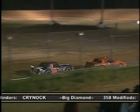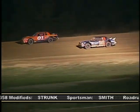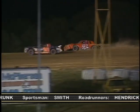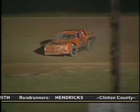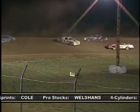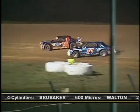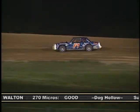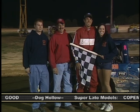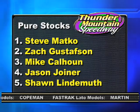In the Pure Stocks, Steve Arthurs in the 0-1 gets a jump on the 93 of Zach Gustafson at the start of the feature. Just as Arthurs starts to power down the back stretch, he slips a little too high, allowing the 93 to take the lead. Arthurs regained the lead only to hand it back to Gustafson as he spins out early in the race. On the restart, Kyle Shannon — winner of the earlier makeup feature — is quickly gaining positions, but as he enters turn three, he loses his drive shaft. No repeat for Shannon. Less than a lap to go, Steve Matko has run down Gustafson after starting 13th. Off of turn two, Matko shoots by as the 93 begins to slow. Gustafson limped home for second, Mike Calhoun took third, Jason Joyner and Shawn Lindemuth complete the top five.